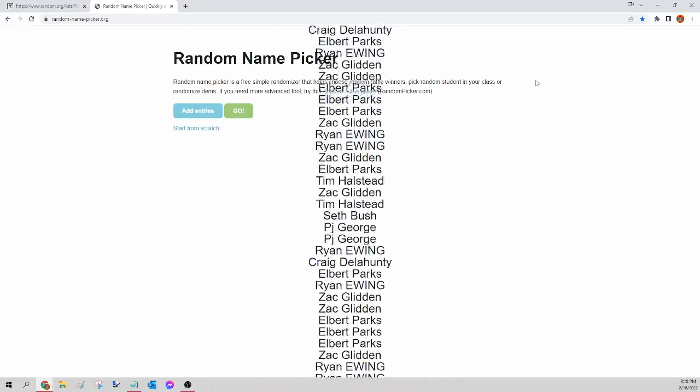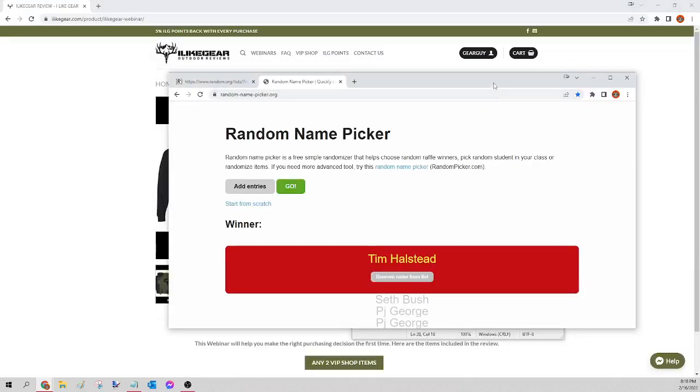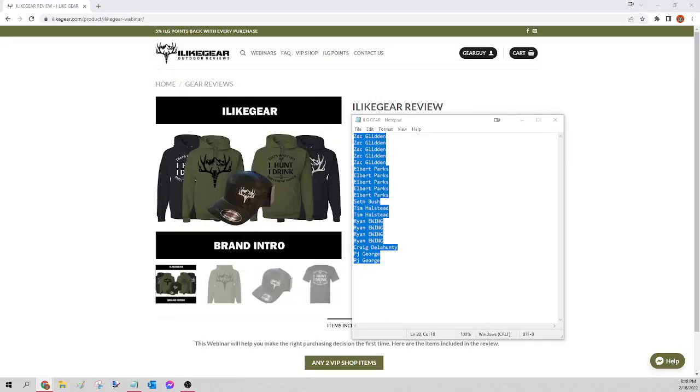The winner of any two items from the VIP shop is Tim Halstead! Congratulations Tim, you just won yourself those two items from the VIP shop. Please send a Facebook message — let me know which two you want, the size, and any pattern. I will get that order for you tomorrow. For everybody else, we're going to kick off the Scent Crusher next.